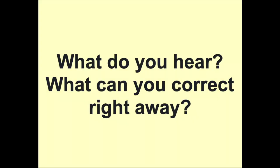So now for the obvious. Pause this video and practice an excerpt of a piece under tempo with the metronome. See if you can stay with the slower tempo. What do you hear? What can you correct right away?